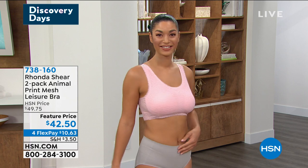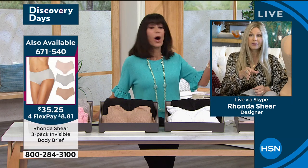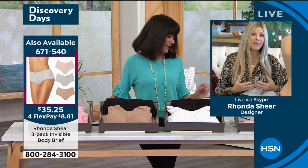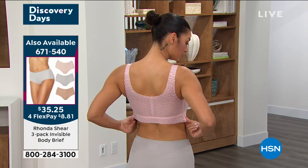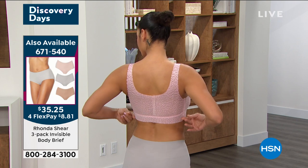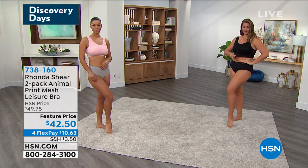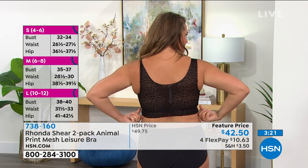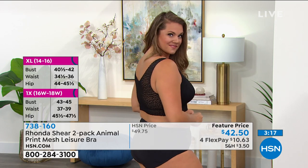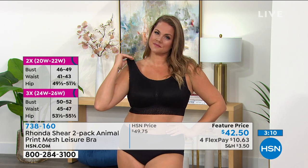You can get it home and try it on in the privacy of your own home. A lot of department stores nowadays won't even let you try clothes on. Brooke is in a small and is larger busted — I love that this shows you the bra conforming to different figures. Emily is in the extra large, she's a C cup, and I am a double D. So this bra is going to conform to you whether you're an A, B, C, double D, or triple D — that's what you're going to love about it.